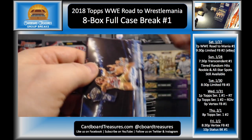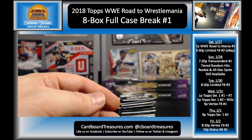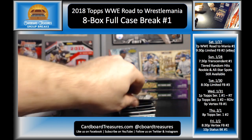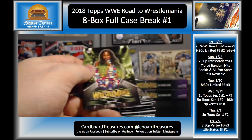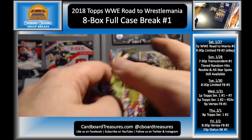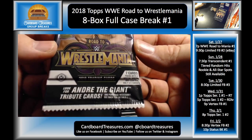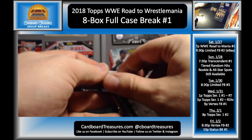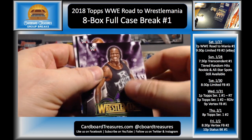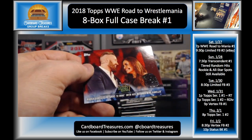Dolph Ziggler, Alexa Bliss, American Alpha, AJ Styles, Nakamura, New Day and the Usos, and Jinder Mahal. Looking for that second hit of the box and we'll move on to the next box. Naomi, Jason Jordan, Undertaker bronze, Cesaro and Sheamus, Roman Reigns, Kurt Angle, Cesaro and Sheamus. This set only features superstars — they don't have a 'never was' insert, sorry Larry. R-Truth, Heath Slater, Giant Machine, Bray Wyatt, Ambrose, The Miz, The Proposal, and the Kanellises.